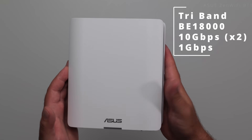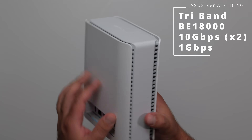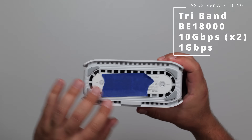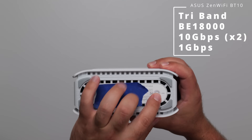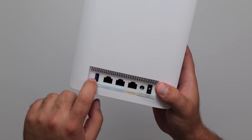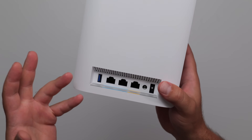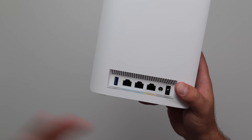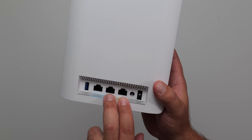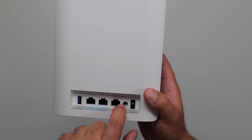Moving on to the ASUS BT10, which is basically a larger version of the ASUS BD4 — vents all around and in the back, just like the BD4. We have the WPS button, the factory reset button, and a USB 3.0 port. Again, you can share your hard drive, but don't expect crazy fast speeds. We have a gigabit port and two 10 gigabit ports, which is a nice upgrade.